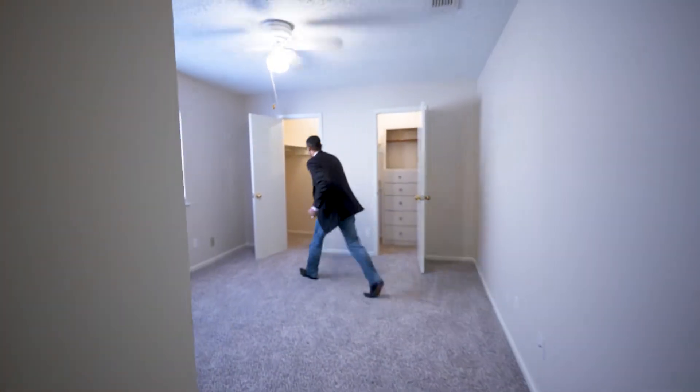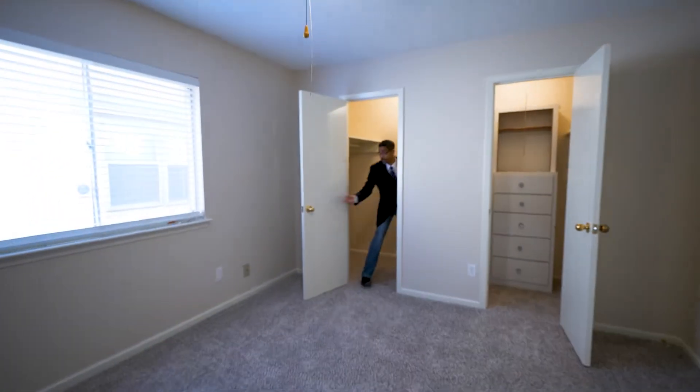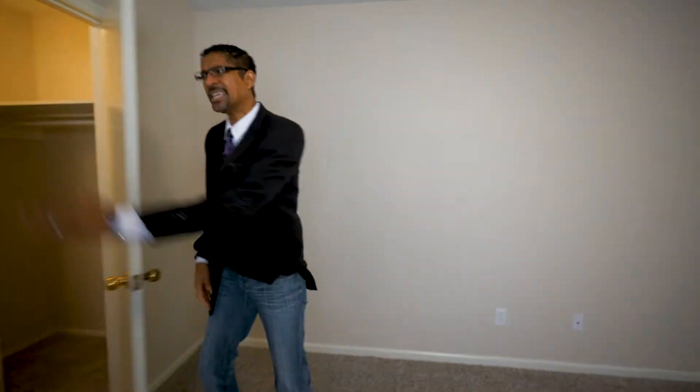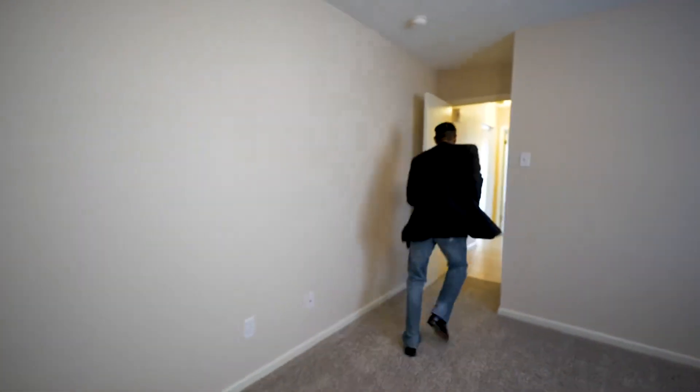Second bedroom — I want you to see the closet. Look there, and then look at this — you're talking about closet space! Look at all the closet space we've got here.